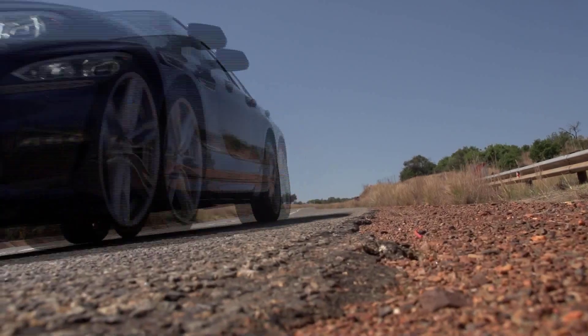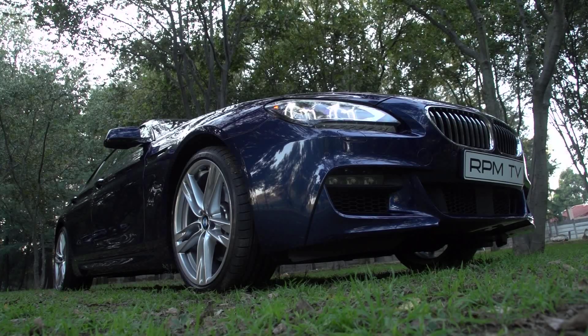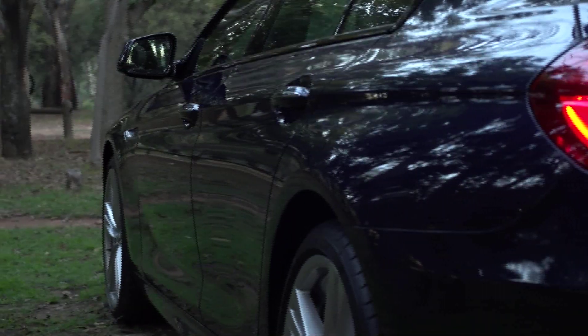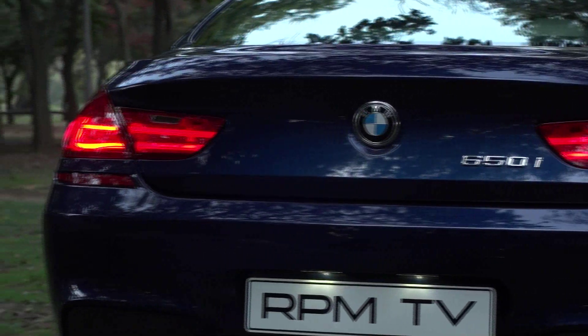The 6 Series Grand Coupe is a big car, but because it hunkers down low and wide, it looks surprisingly sporty. If the 7 Series is the bodybuilder of the range, then the 6 Series Grand Coupe is the lithe and lean athlete, ready for action. And don't be fooled by that coupe nomenclature — this is very much a four-door with the space and the luxury to match.